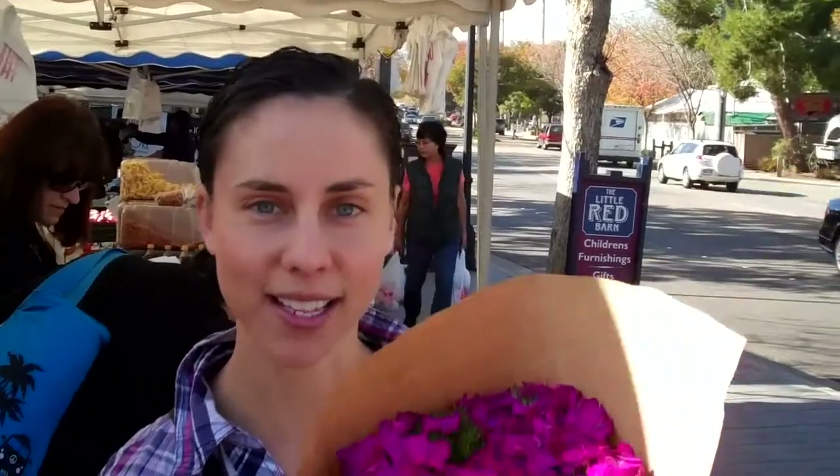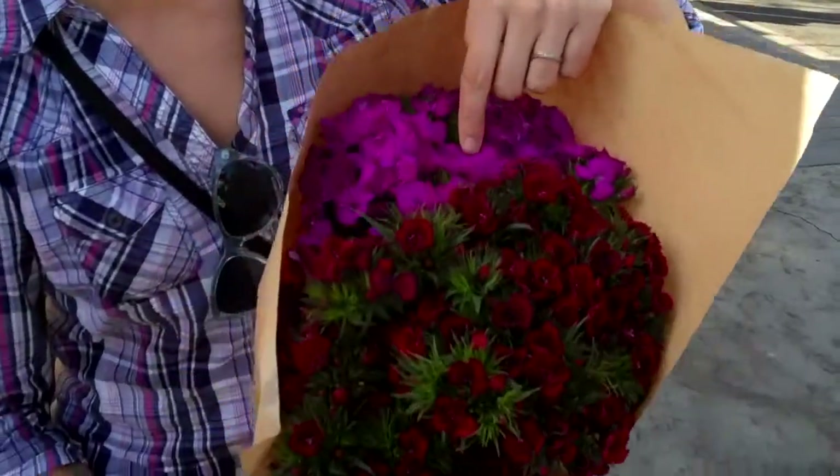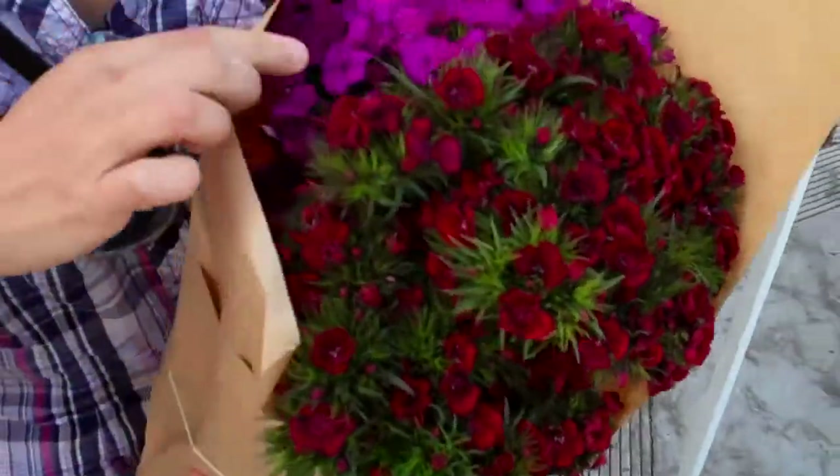Hey everyone, we are at the Calabasas Farmer's Market and we are searching for some flowers to do some lonely bouquets on the spot. I got some pretty sweet william in a nice deep red and a bright magenta. And then we have some ranunculus stuck in there, but that'll be a surprise for later.